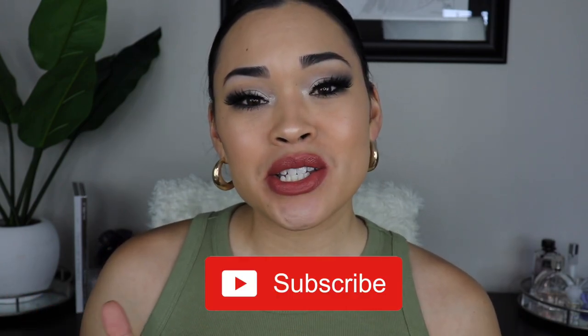Alright guys, that is it for me. I hope you enjoyed my video — if you did, please give it a big thumbs up and don't forget to subscribe to my channel. If you have any suggestions for what you want to see, please let me know in the comments below. Thank you so much for watching and I will see you in the next one.